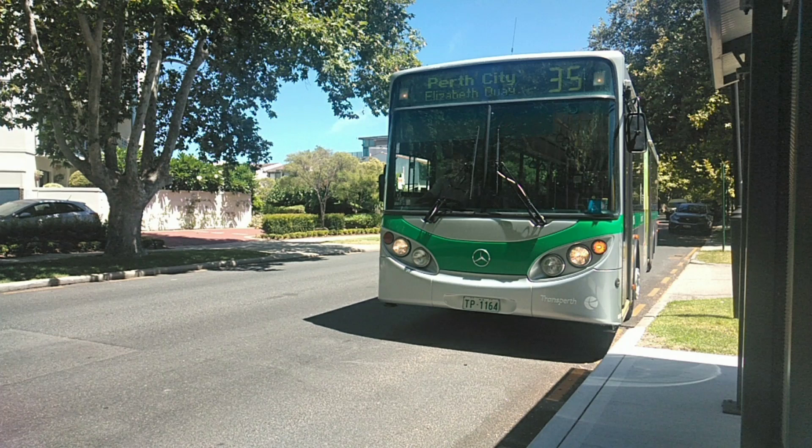Hello everyone, welcome back to another video. Today I'll be explaining the 0405 NH bus fleet. I hope you enjoy the video. Let's get it on the road.